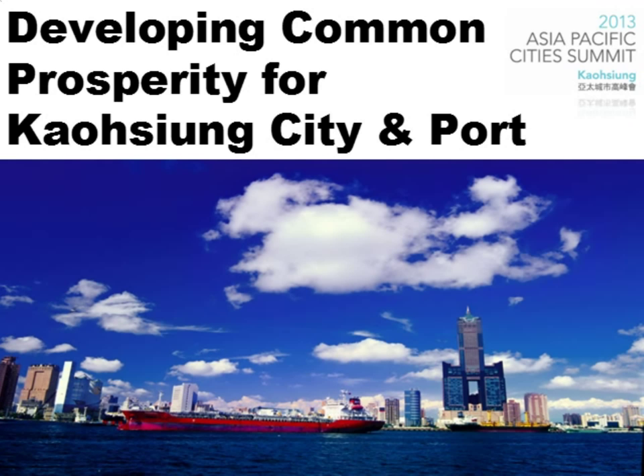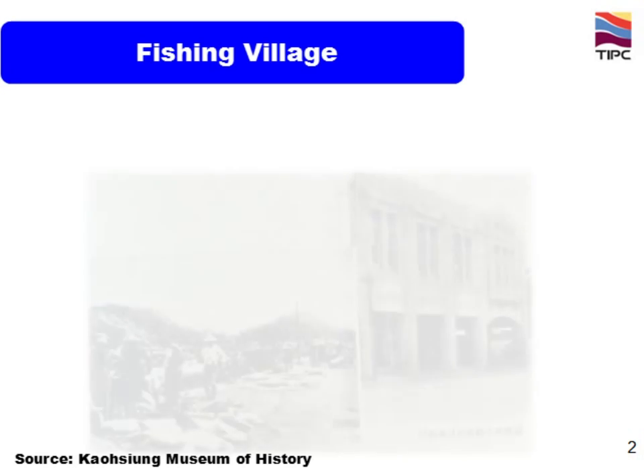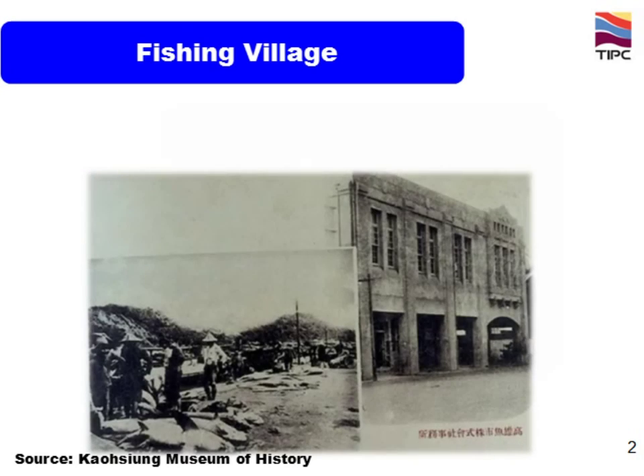This is a story about mutual prosperity of Kaohsiung city and port. Four hundred years ago, Kaohsiung port was just a small fishing village.